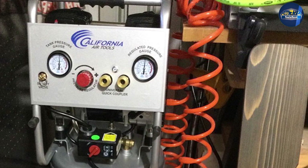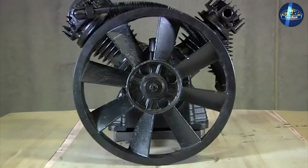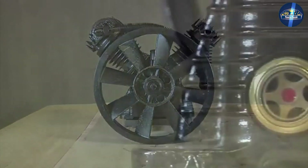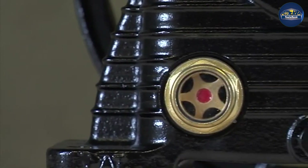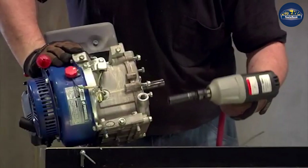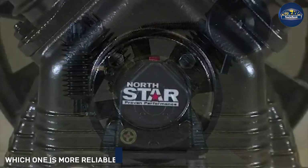For the independent craftsperson, a single stage compressor will power a variety of handheld pneumatic tools that don't exceed 100 PSI. At auto shops, pressing plants, and other settings where complex arsenals of air-powered machinery are utilized, the higher capacity dual stage units are the more preferable option.